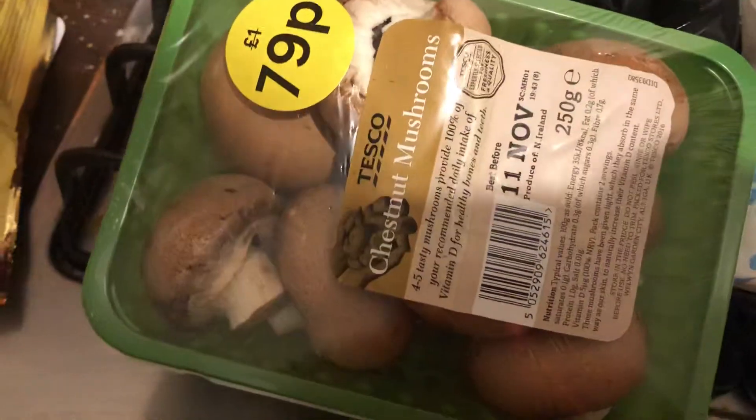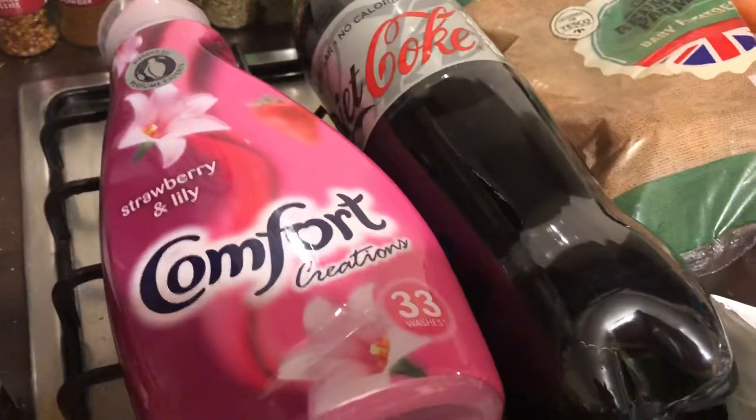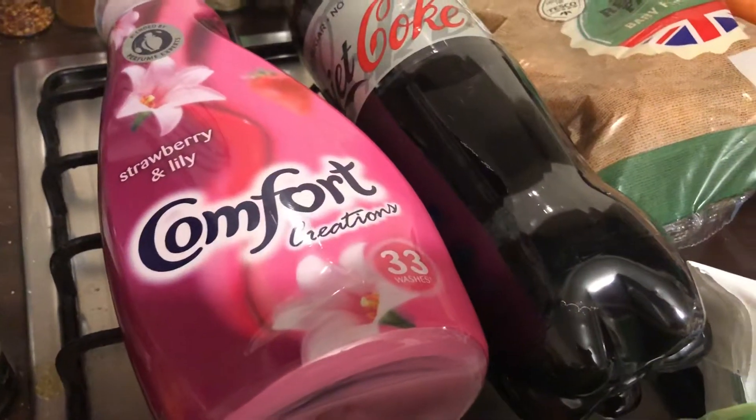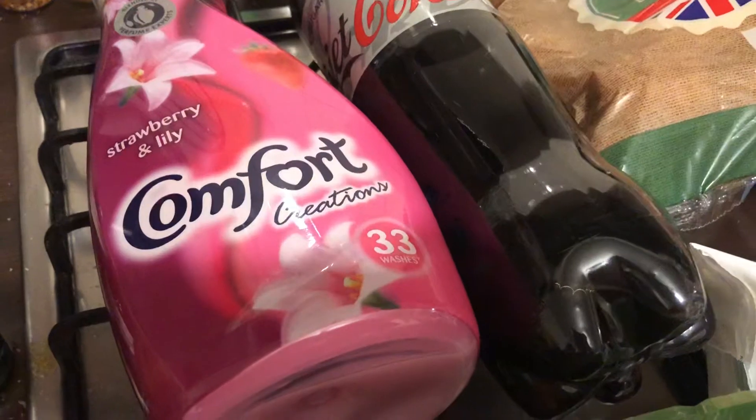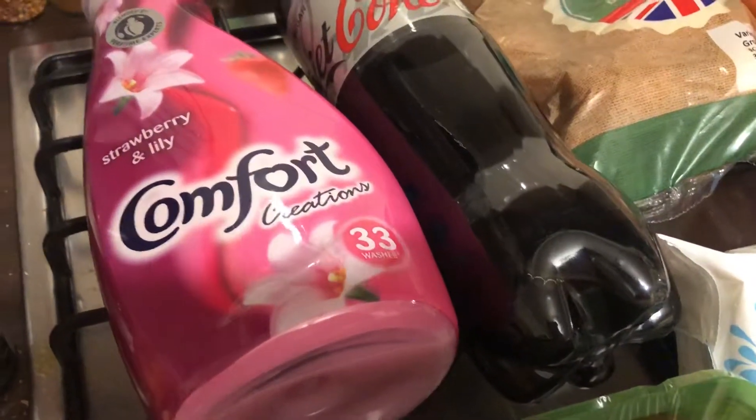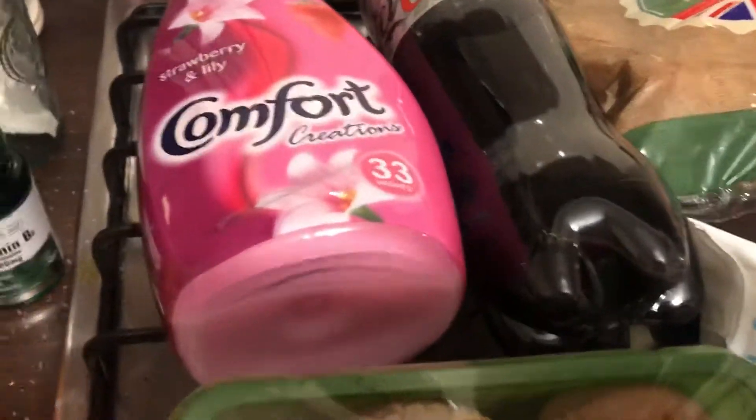So the first thing, as you can see, are some chestnut mushrooms. I picked up the Comfort in Strawberry and Lily. The Comfort — this one and the other one in the green bottle — are on offer for £2. This is one of my all-time favourite ones, so I picked it up.